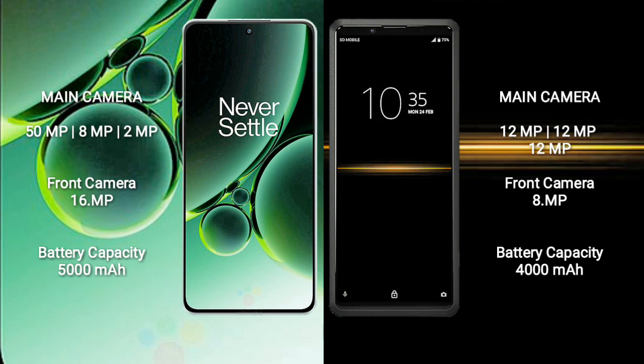OnePlus Nord 3 has a 5000mAh battery with 80W fast charging support. Sony Xperia Pro has a 4000mAh battery with 21W fast charging support.